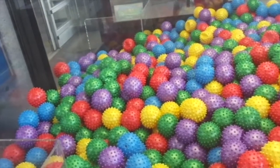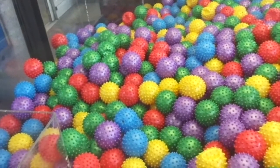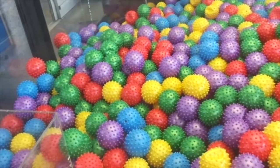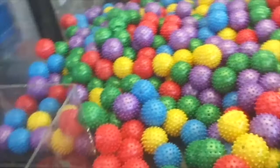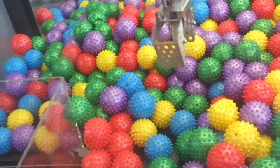Let's see. What the hell do I want to go for? Let's see if the claw will try to grab those two green spiky balls. Come on, get them both. No.